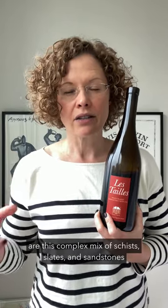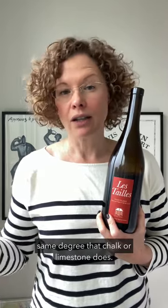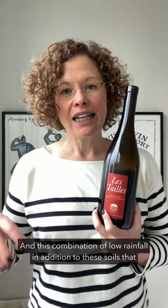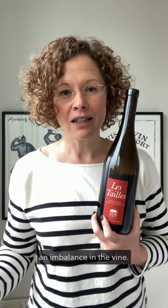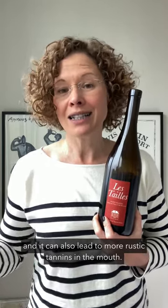Now in addition to this low rainfall, the soils here — collectively known as Anjou Noir — are a complex mix of schists, slate, and sandstones, and these soils do not retain moisture to the same degree that chalk or limestone does. Cabernet Franc, as a grape variety, needs a certain degree of moisture delivered to the vines throughout the growing season at regular intervals. And this combination of low rainfall plus soils that are quite arid, dense, and brittle means Cabernet Franc can struggle on these terroirs. As a result, this can create an imbalance in the vine, leading to excessive pyrazines in the glass and more rustic tannins in the mouth.